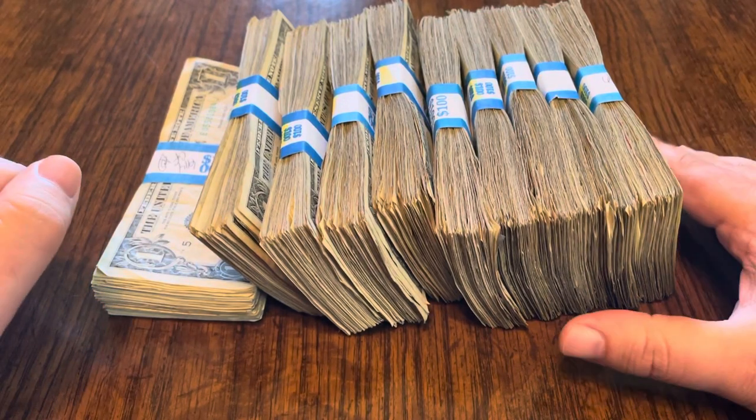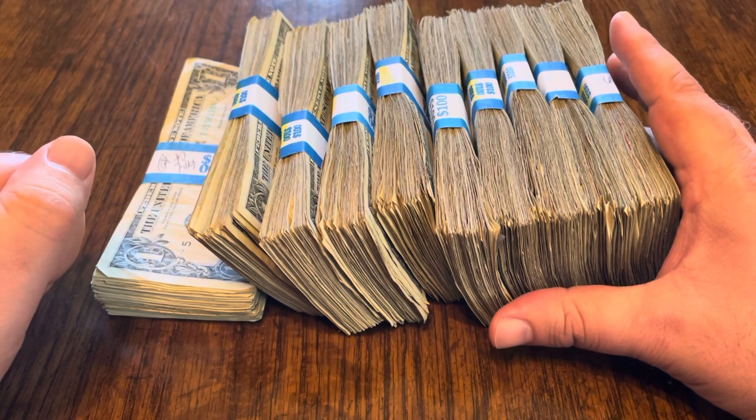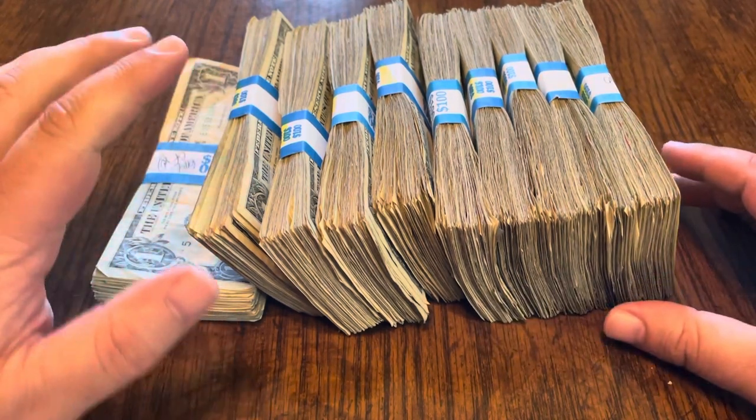Hey everyone! Welcome to another $1,000 Strap Search. I've got my $1,000 in singles here and I'm about to show you what I found. But before I do, let's talk about this week's tip.